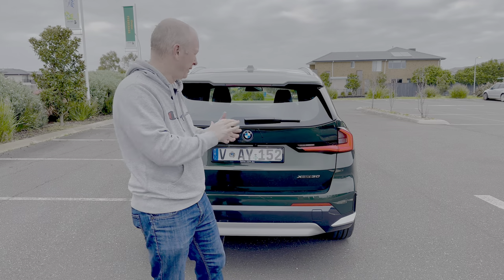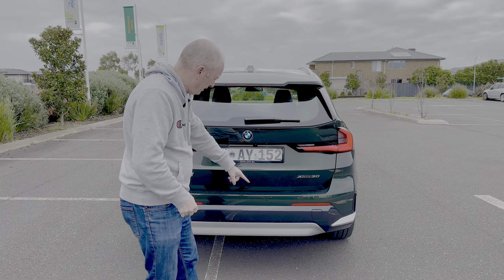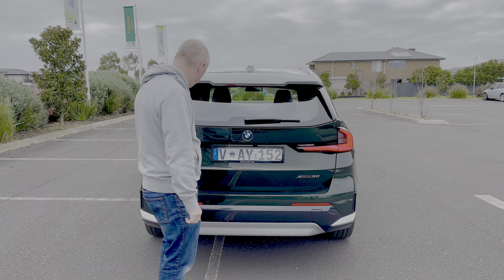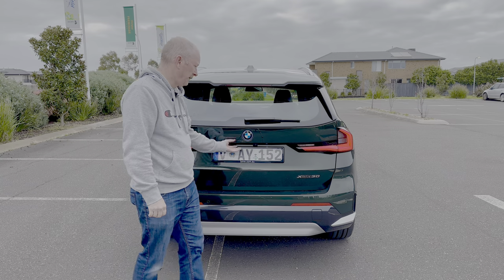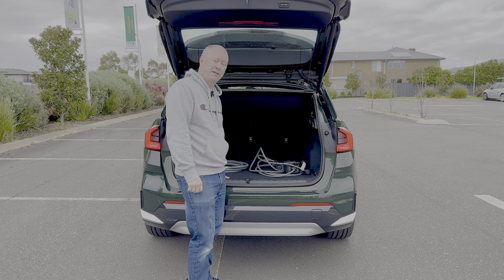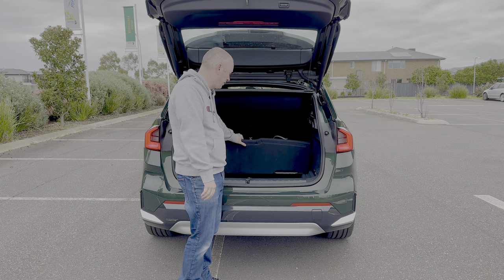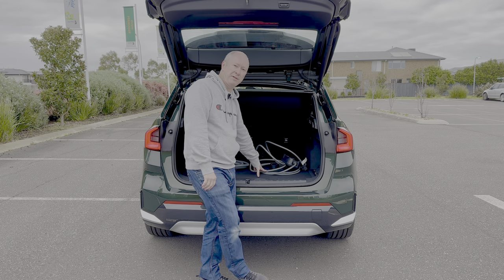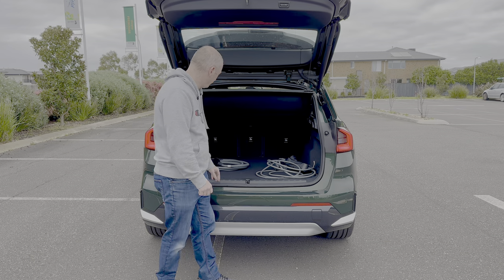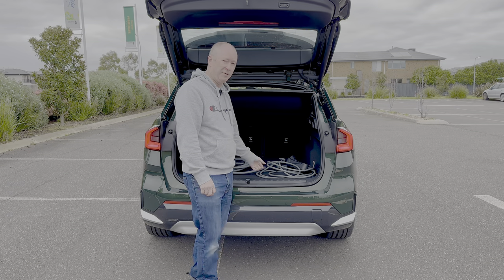Coming to the back, I think this is one of the nicer views of the car. The silver trims continue around the lower bumper, and there's xDrive30 badging. The electric tailgate opens to a decent 490 litres of carrying capacity, with additional storage under the boot floor for charging cables. BMW provides two cables: one for a standard home socket and one for public charging stations — and they're not cheap to buy separately.